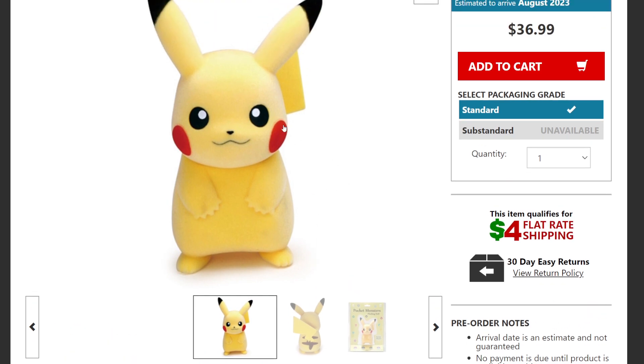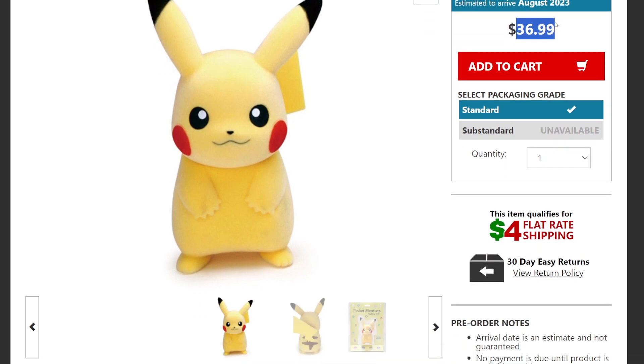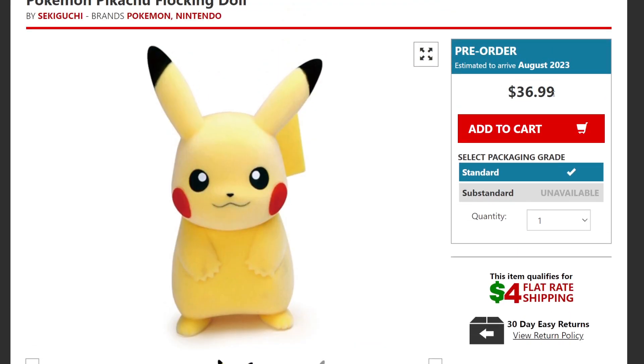They're $36.99 — a little high — but you pay for the Pokémon brand. Pokémon has been around since I was five or six years old and it's going to continue because people love Pokémon. Not too bad of a price. They could have put a $50 price tag on there and I guarantee people still would have bought them.